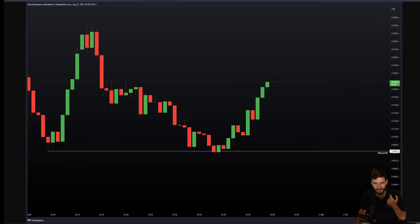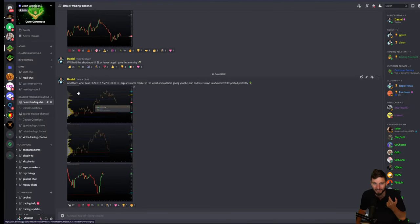If you are aware of what's happening on the ES, you can remain patient in Bitcoin. You would have known there was a high probability you were going to test the range low. You would have remained patient in your shorts overnight. You'd have seen the ES hitting support, and that would have alerted you that it's very likely Bitcoin is going to bounce as well — and of course, Bitcoin did bounce. That is one I call exactly as predicted — largest volume market in the world, and I'm out here giving you the plan and the levels days in advance, and they are respected perfectly.